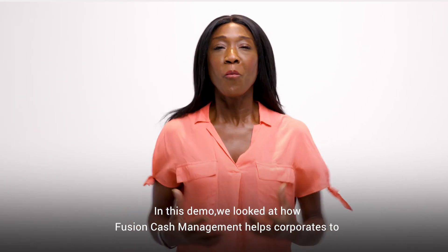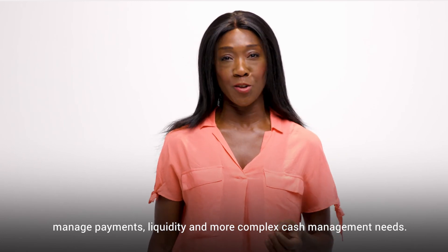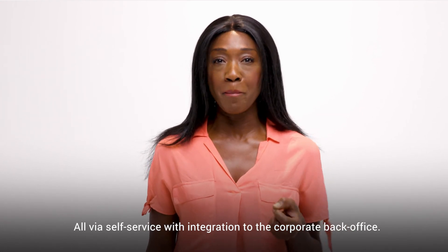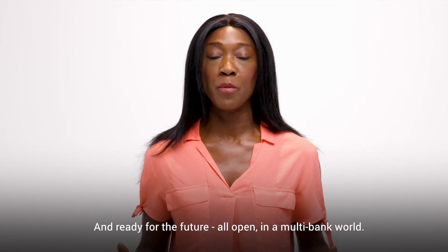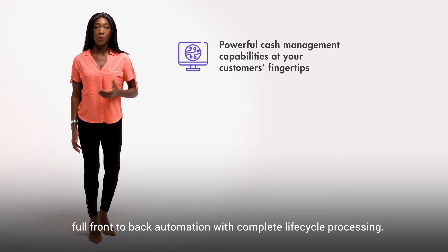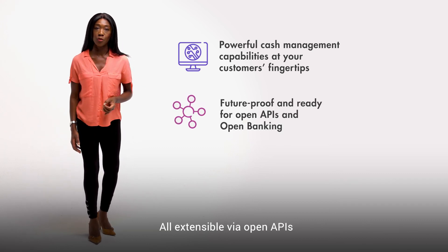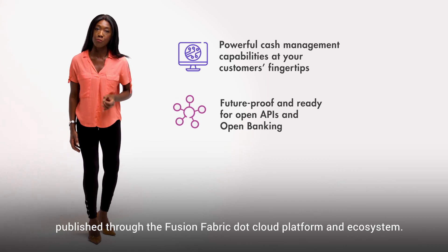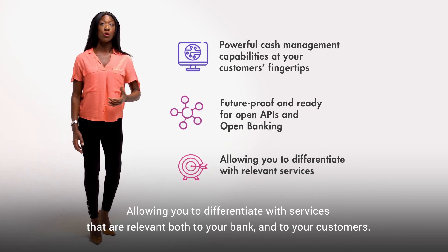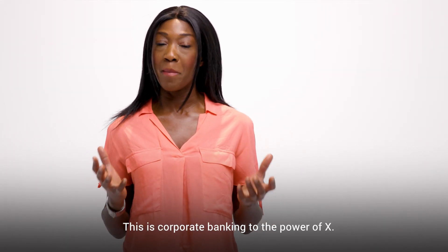In this demo, we looked at how Fusion Cash Management helps corporates to manage payments, liquidity and more complex cash management needs — all via self-service with integration to the corporate back office and ready for the future, all open in a multi-bank world. With a powerful cash and liquidity core, full front-to-back automation with complete lifecycle processing, all extensible via open APIs published through the FusionFabric.cloud platform and ecosystem, allowing you to differentiate with services that are relevant both to your bank and to your customers. The future is open. This is corporate banking to the power of X.